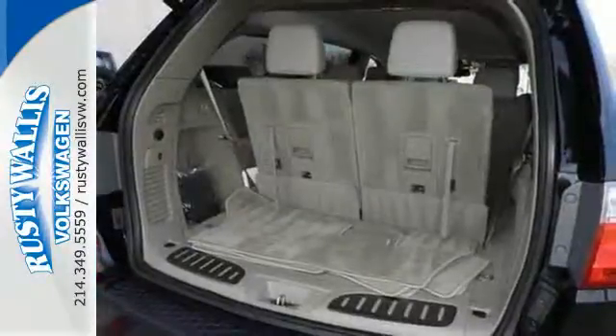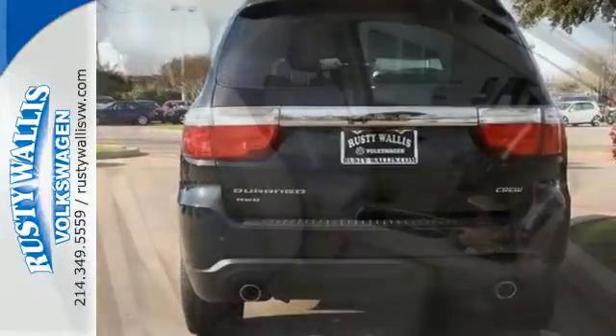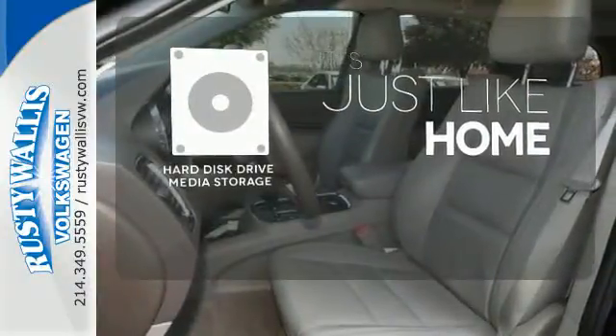Whether you're driving to the cabin, taking the kids to school, or anything in between, you'll enjoy the steering wheel mounted audio controls as well as the CD player and MP3 input. Stay informed and entertained with the hard disk drive media storage.